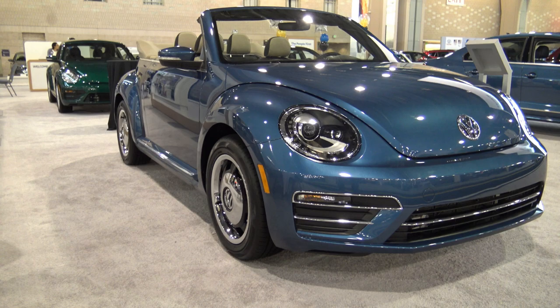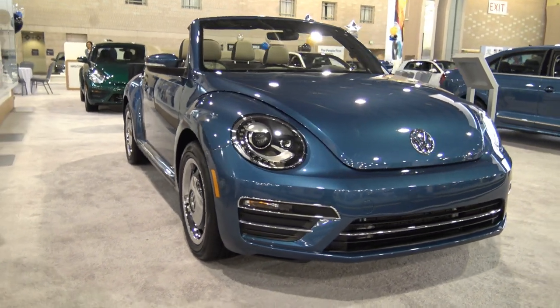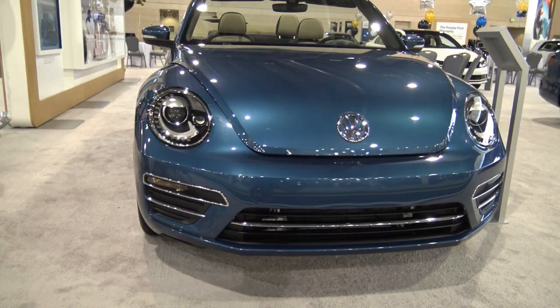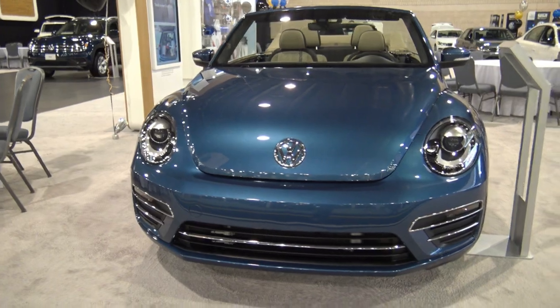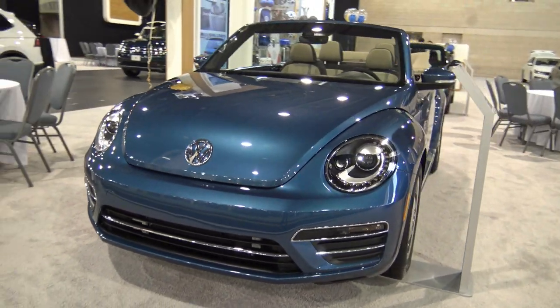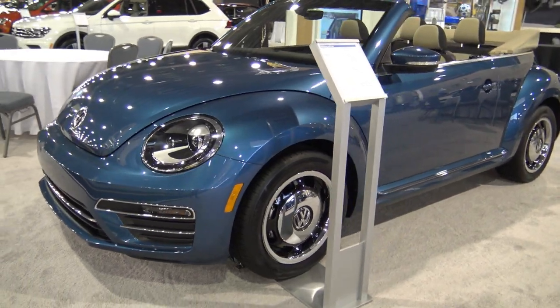Hey guys, welcome back. It's Mike here with Unique Mechanics. Thank you so much for tuning back in. Today I have the all-new 2018 VW Beetle Convertible. I personally love this car — love, love, love. I don't know if it's just the overall history of the VW or that kind of weird look. It's like so different from ordinary cars these days.